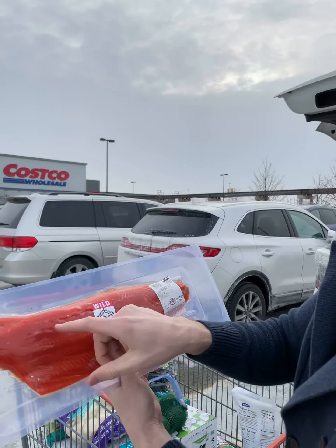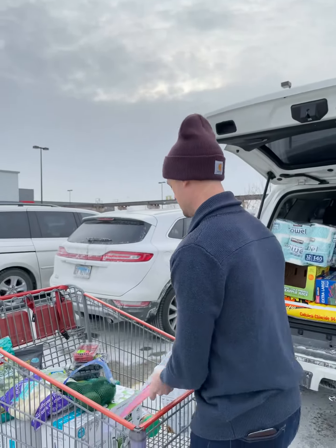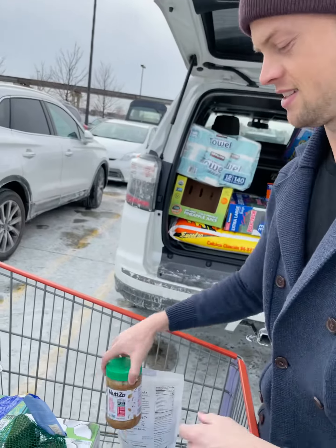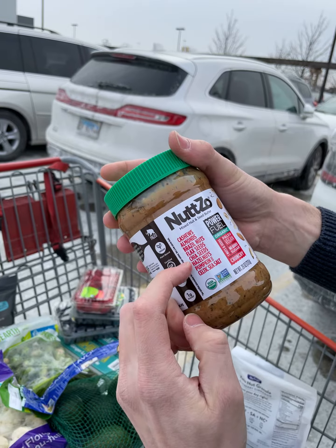You can almost always tell the difference — the farm raised have these giant thick white lines of fat between them because they fatten them up with bad feed. Remember, whatever they ate, you ate. So you don't want to eat their bad feed.